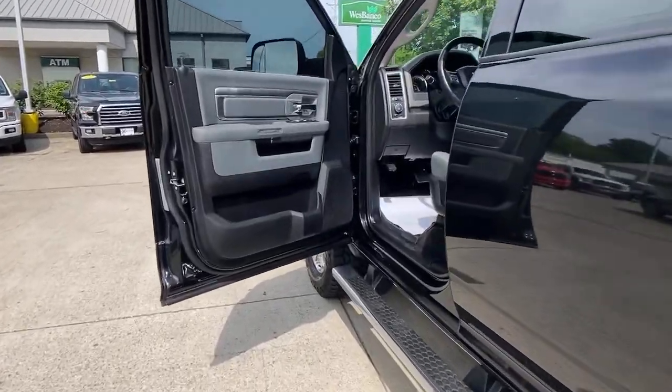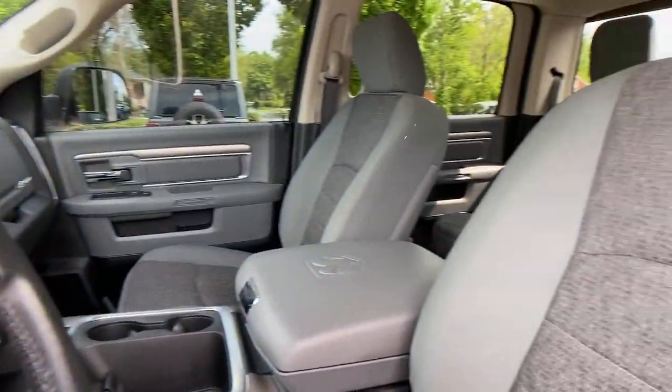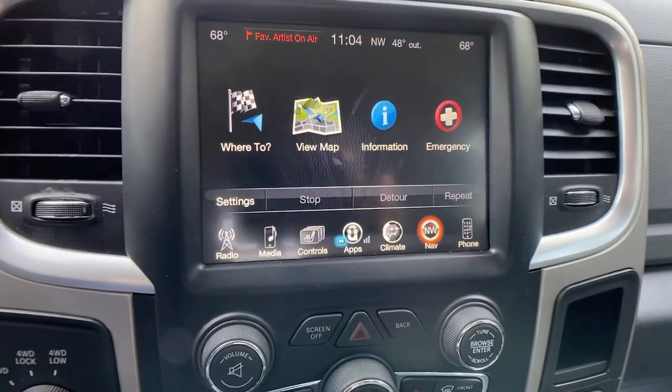Power windows, bucket seats, four-wheel disc brakes, power steering. Don't take risks in a truck that's not up to the task. Get the Ram 2500 and power up.